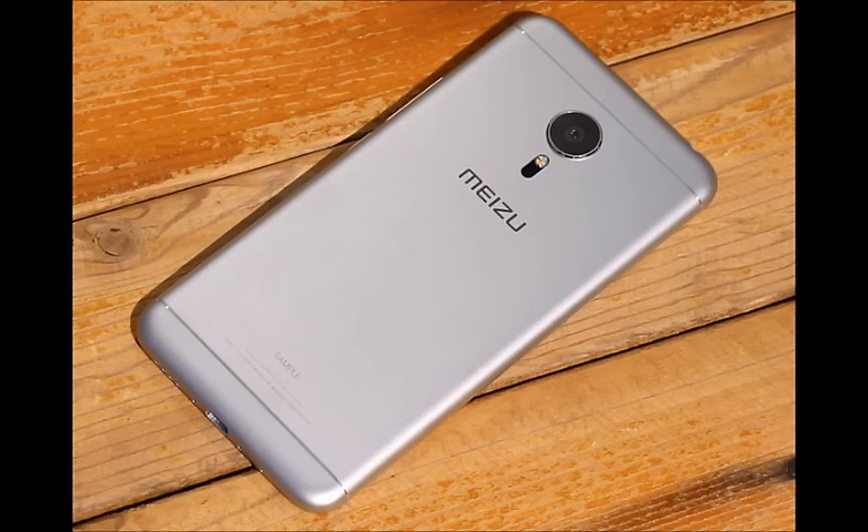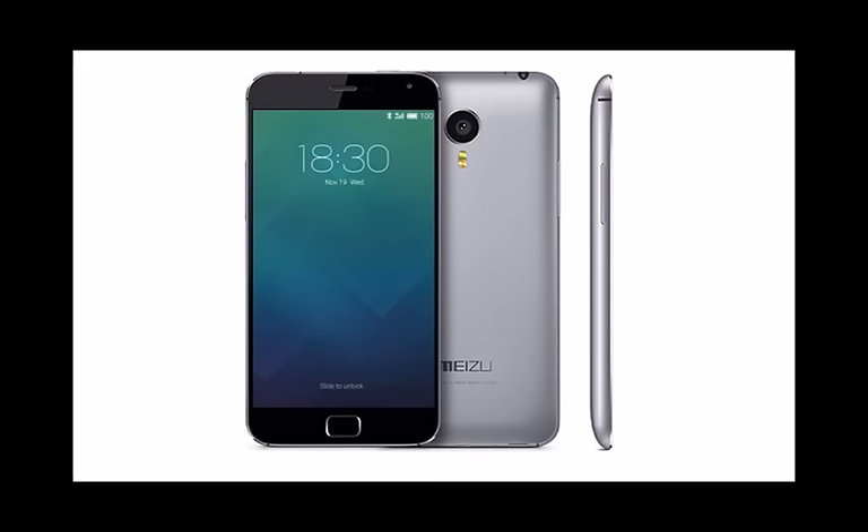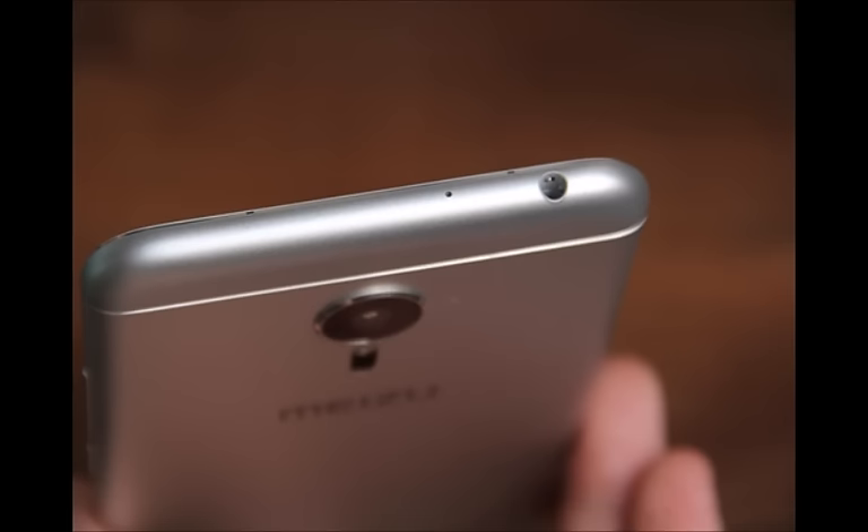The camera can record 4K videos at 120fps and 30fps. It also supports ultra-fast phase detection autofocus that can capture images in just 0.17 seconds. For selfies and video chatting, a 5-megapixel front camera is also present.